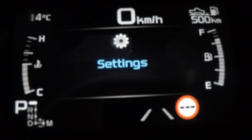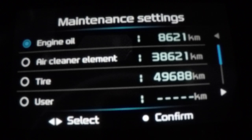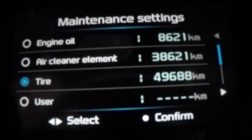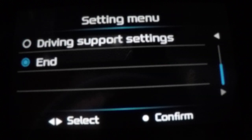You've got your language setting — that's pretty good. Then you go into maintenance settings. Some of these are preset; I think the engine oil and air element cleaner were already preset. I put my tyre ones in — I'm going to check them at 50,000 Ks. Then you go into your driving support settings on the right-hand side of the steering wheel.